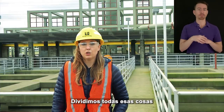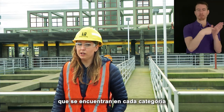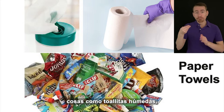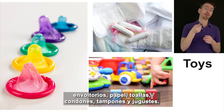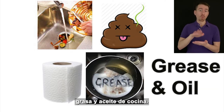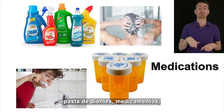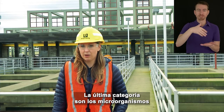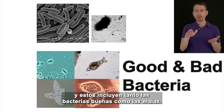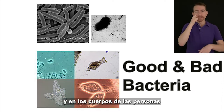We divide all those things into wastewater categories and will show examples of common items found in each. The first category is trash — things like wet wipes, wrappers, paper towels, condoms, tampons, and toys. The second category is organic, such as poop, food scraps, grease, and cooking oil. The third category is chemicals — things like shampoo, conditioner, toothpaste, medications, and cleaning products. The final category is micro organisms, which include both good and bad bacteria — all the microscopic organisms that live in and on people's bodies.